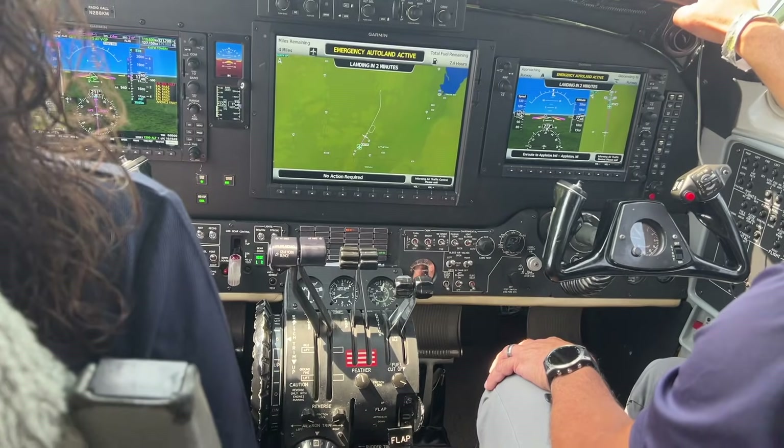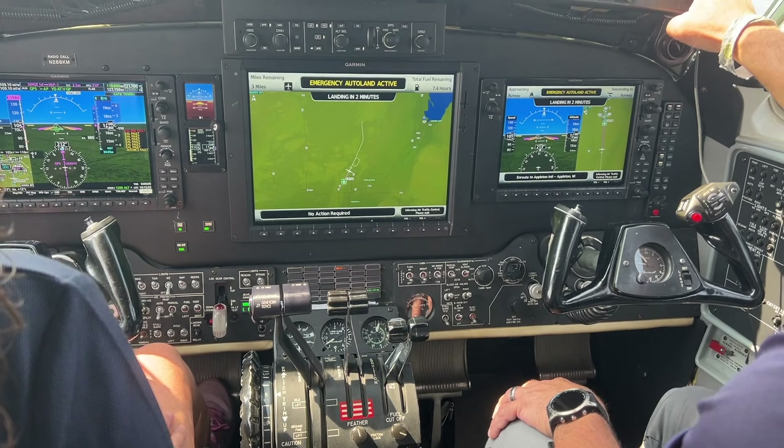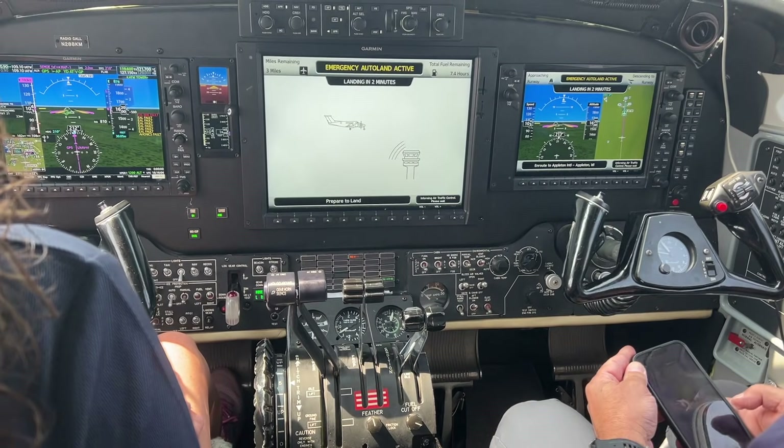One thing I really want to speak to is how detailed Garmin's checkout procedures are. One of the unique things with autoland is we can't go out and test it after we install the system. Everything else with the Garmin G1000 upgrade package — we take the airplane out and do a thorough test flight. But with autoland, we're not allowed to push that button and show the pilot or the owner that the system works during test flights.